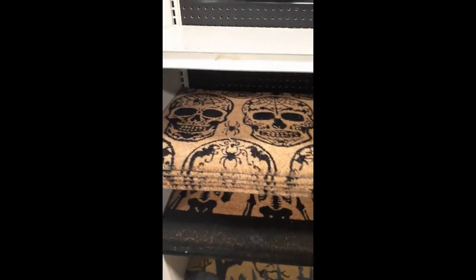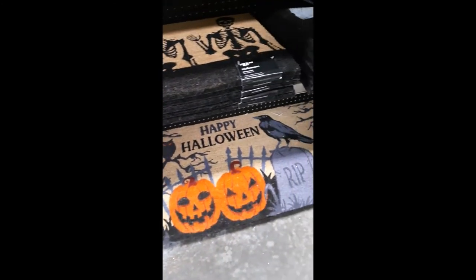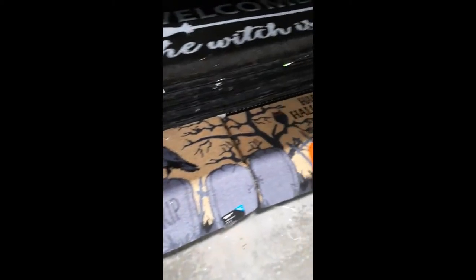Down here we got some floor mats — some cool ones. Nice big ones here. These are a nice touch. Trick or treat, people.